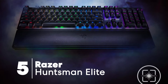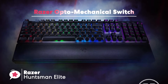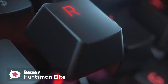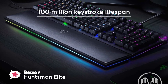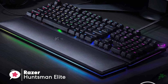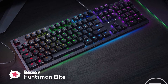At number 5 is the Razer Huntsman Elite. The Razer Huntsman Elite introduces the new Razer optomechanical switch, which utilizes optical technology with unmatched speed and includes a key stabilizer bar so every key press is precise and accurate. Design-wise, the Huntsman Elite has a solid plastic chassis topped with a sturdy aluminum top plate in matte black, giving the keyboard a substantial industrial feel.